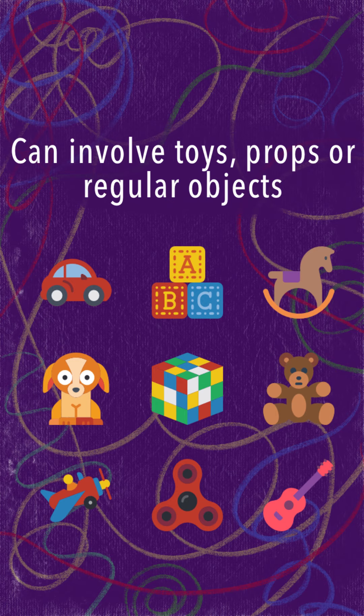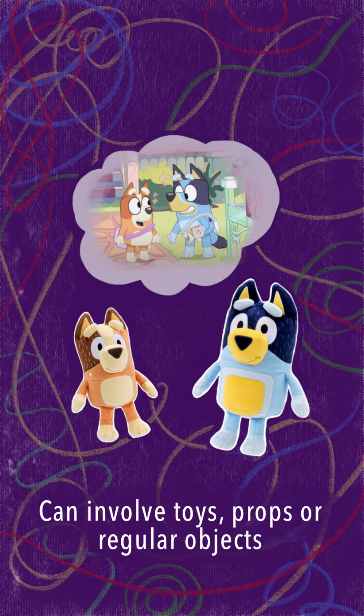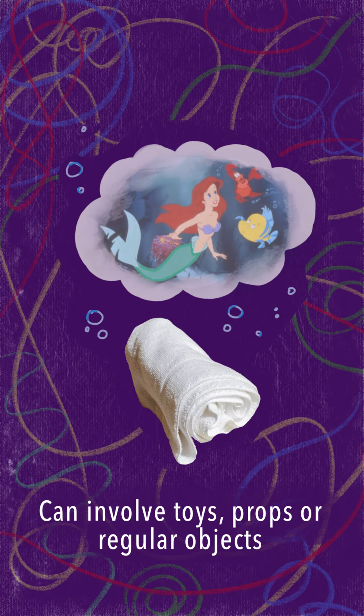Pretend play can involve toys, props or regular items. A child may re-enact a scene from the Bluey TV show using their Bluey and Bingo plushies. Or they might wrap their legs in a towel before pretending to be a mermaid.